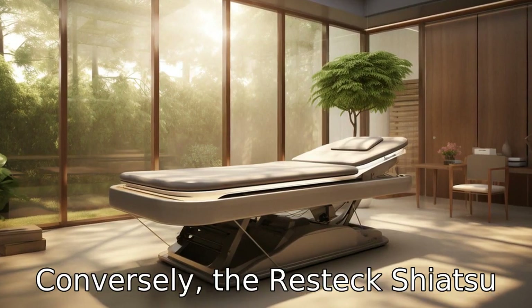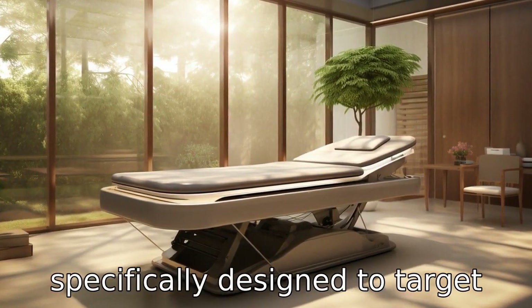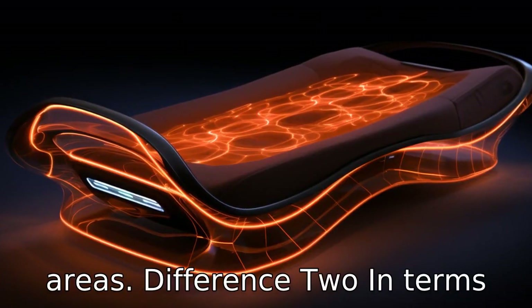Conversely, the Restec Shiatsu Neck and Back Massager is a portable, ergonomic device, specifically designed to target the neck, back and shoulder areas.